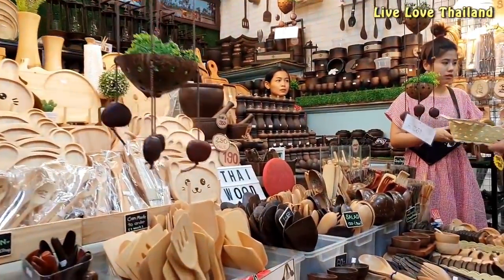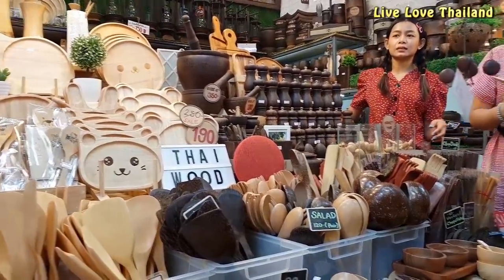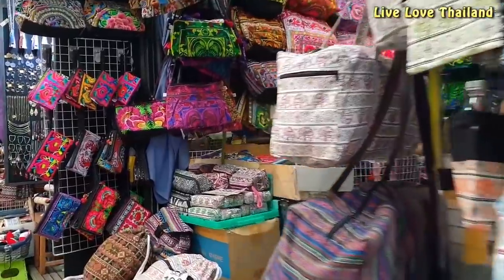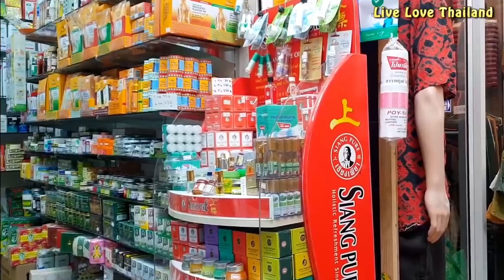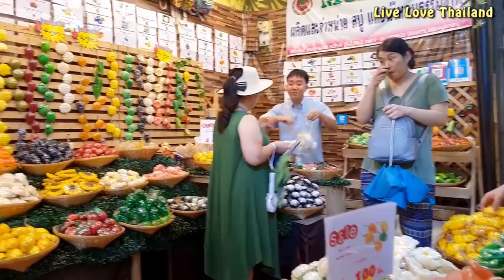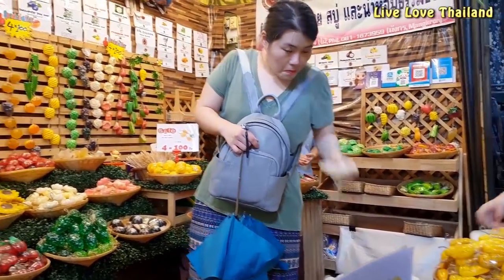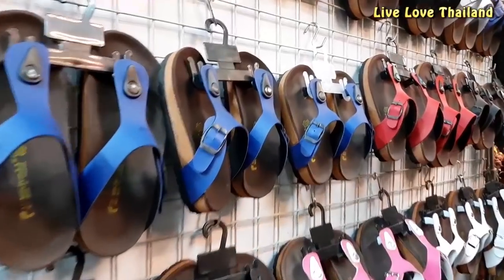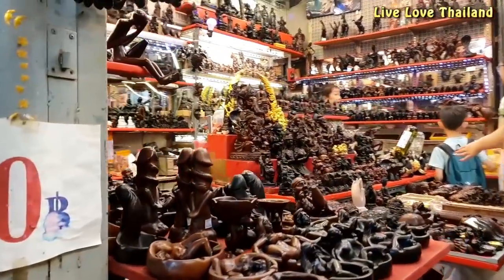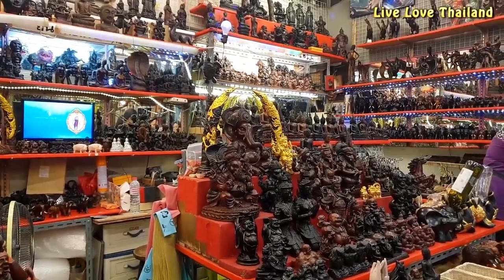From my experience in this market, if you see something you like, just buy it. If you walk away and change your mind and come back, you can hardly find it again. If it's your first time here, you will totally get lost. You will get a map at the beginning of the market to navigate, but it's hardly applicable — one way or another, you will still get lost.